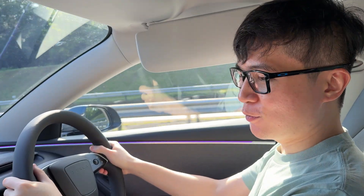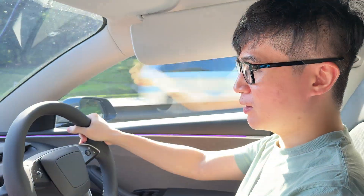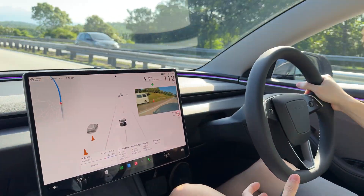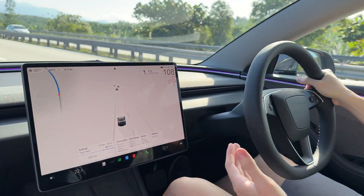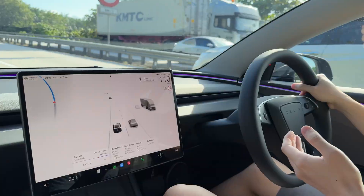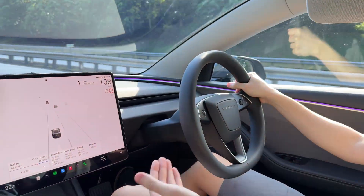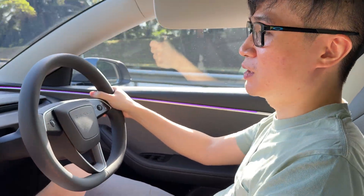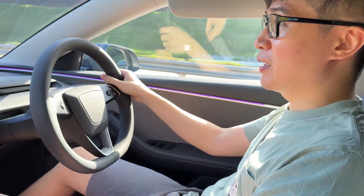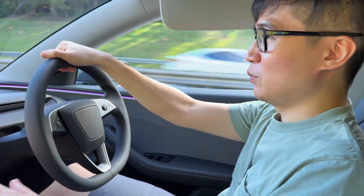We've been driving for 111 kilometres and the efficiency on the trip computer reads 127.9 to 128.1 Wh/km. I can't believe it — there are three of us in the car, the air conditioning is running at 22.5 degrees Celsius, and we're not even driving slowly. When the speed limit says 90 I drive at 90, when it says 110 I drive at 110, with autopilot engaged most of the time. We'll pull into the rest stop in about 15 minutes.